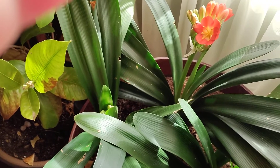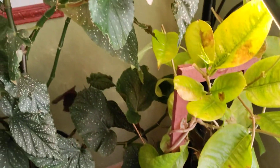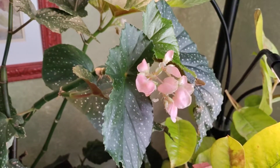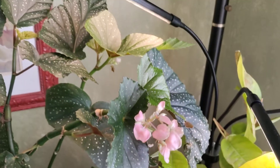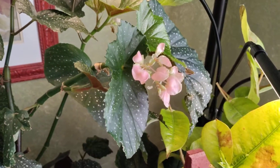This might be my favorite begonia of all time and it's blooming now. When it's outside, the blooms are just a really bright red, but I've got it under grow lights and in the south window. I think it just needs to be outside to really do its full thing.